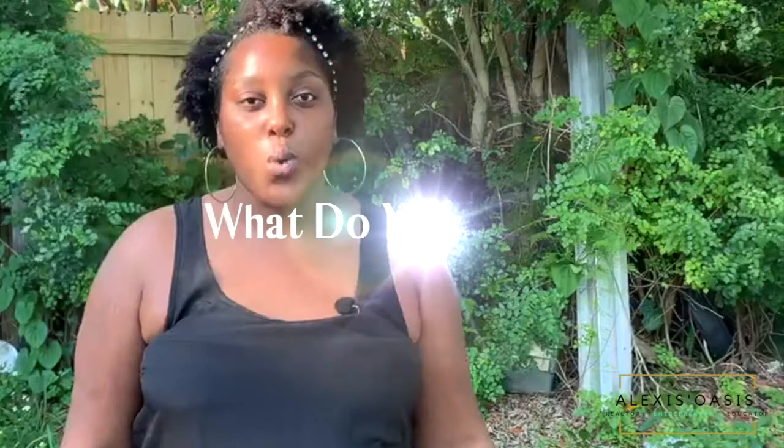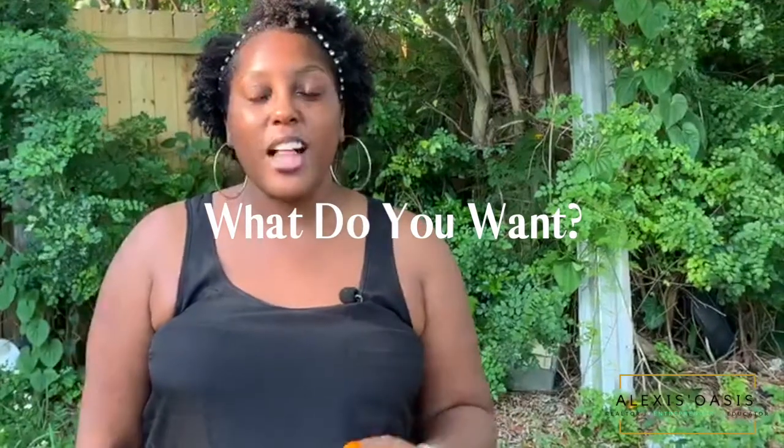Our first category is knowing what you want. I get a lot of clients who know that they want to purchase a home but they don't know what kind of home it is that they like. Knowing exactly what you like will help move the process along very quickly. So figure out what is your style — do some research.